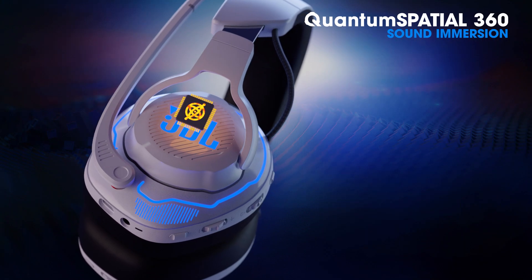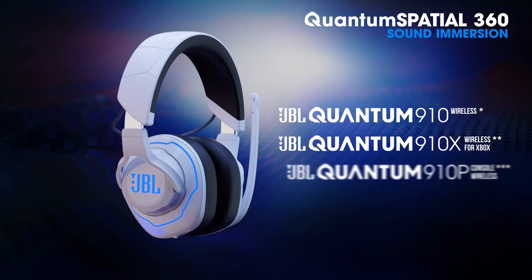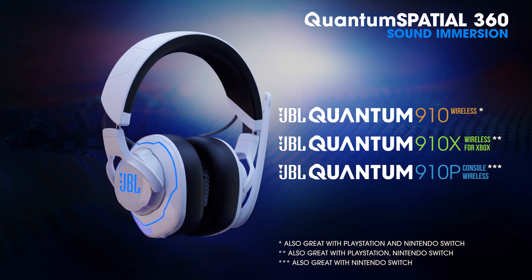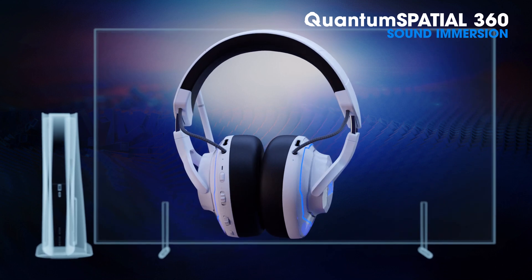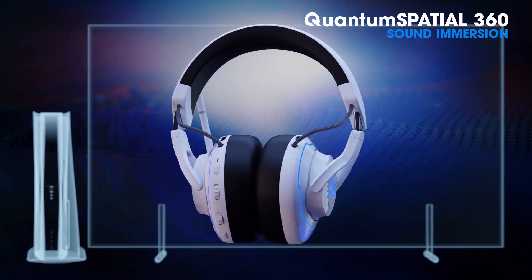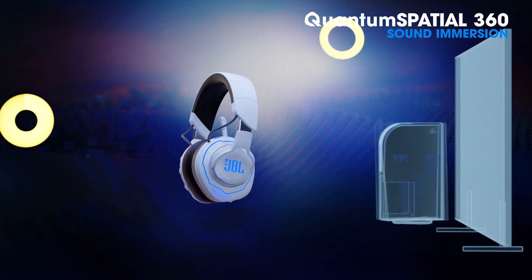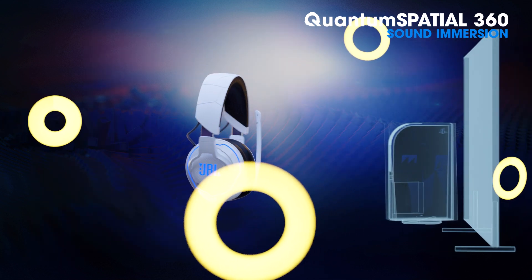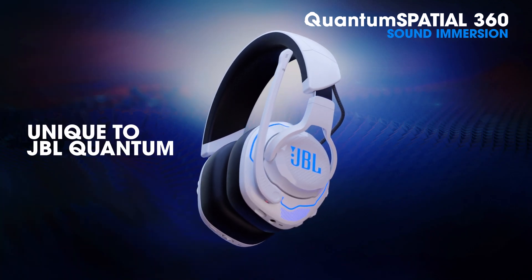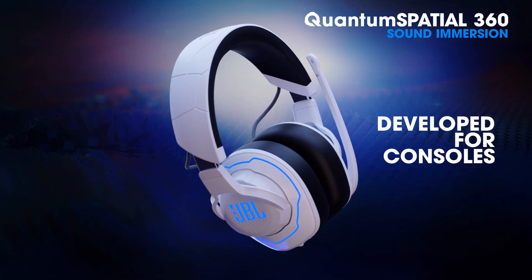Our integrated head tracking sensors, built into the JBL Quantum 910, 910x, and 910p for consoles, precisely track head movements to give gamers the next-gen immersive in-game audio experience, allowing them to locate enemies and movements around them. This is a unique feature, especially developed for consoles, that only JBL Quantum headsets have.